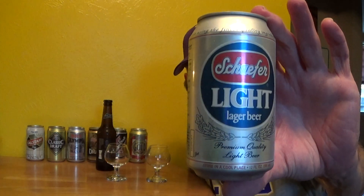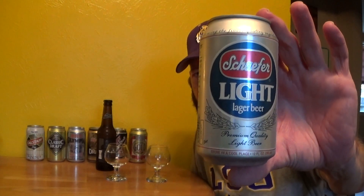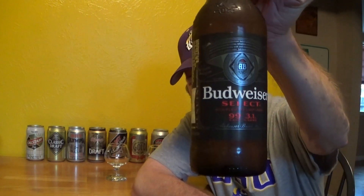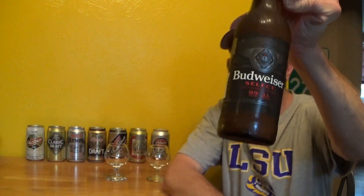Hello and welcome to this taste challenge. We have from 1982 Schaefer Light lager beer coming in at 3.6 percent alcohol by volume — premium quality light beer — at 110 calories, versus Budweiser Select introduced 22 years later in 2004 at 99 calories, so 11 less, and 4.3 percent alcohol. So you're getting less calories but more alcohol.